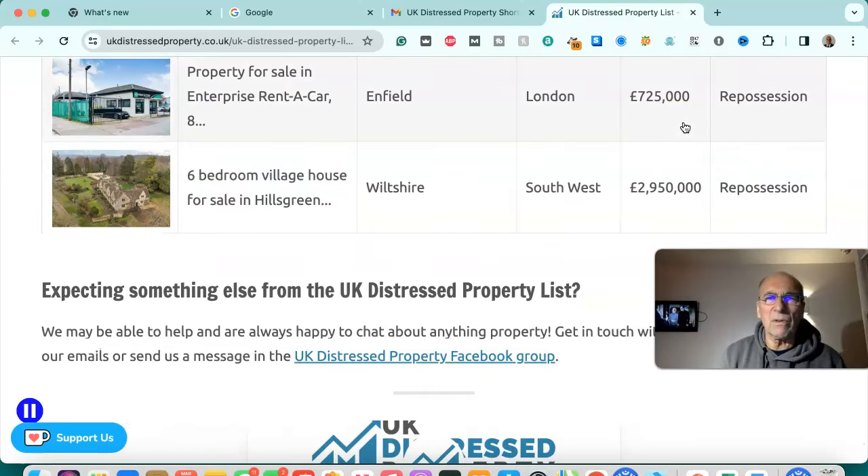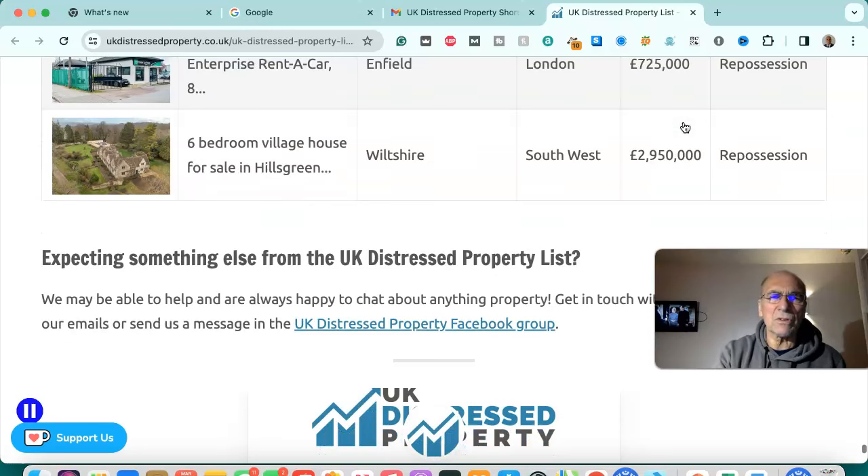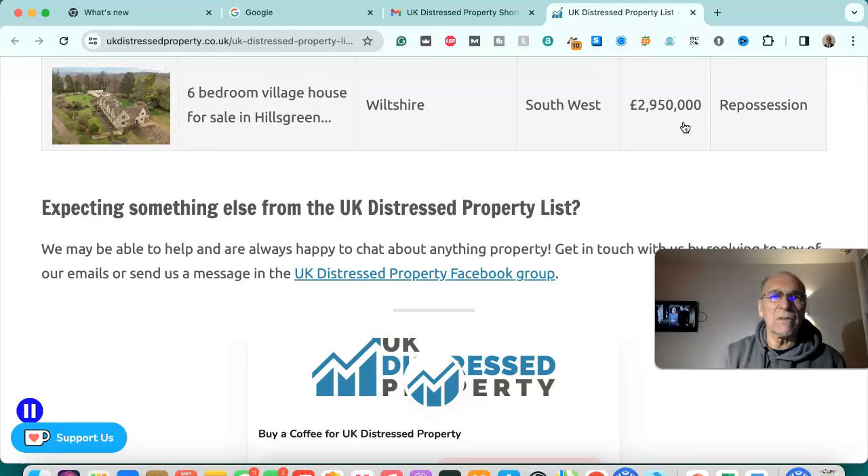Property for sale in Enfield, London — £725,000, repossession. Six bedroom village house for sale in Wiltshire, south west — £2,950,000, repossession. So that's all of the current list of UK distressed properties.